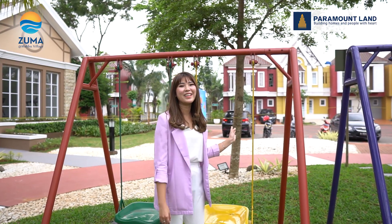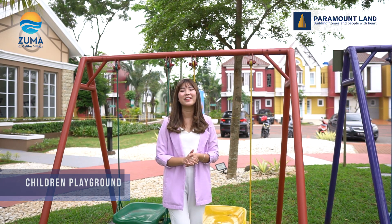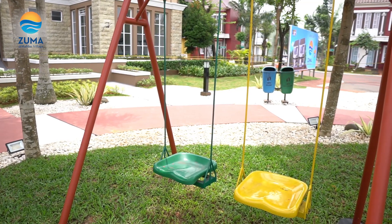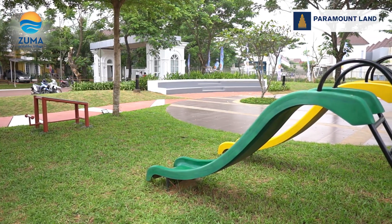Mihoa sekarang sudah berada di area yang paling digemari oleh anak-anak yaitu Children's Playground. Di area ini terdapat alat bermain yang super lengkap yaitu ada ayunan, ada prosotan, dan masih banyak lagi. Seru banget ya di clubhouse Zuma at Malibu Village ini.